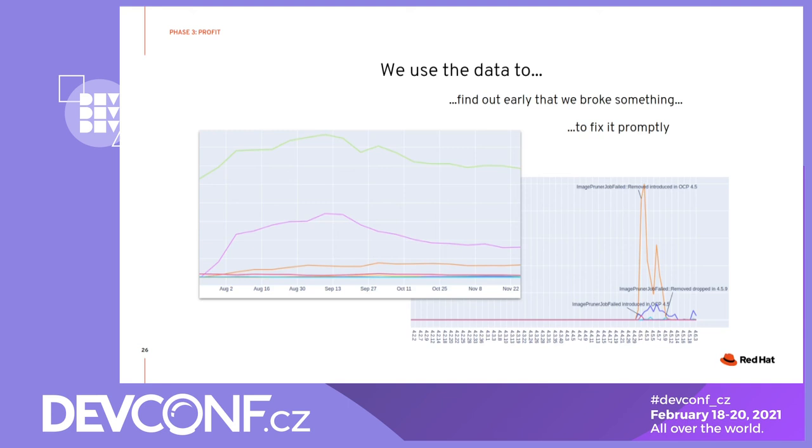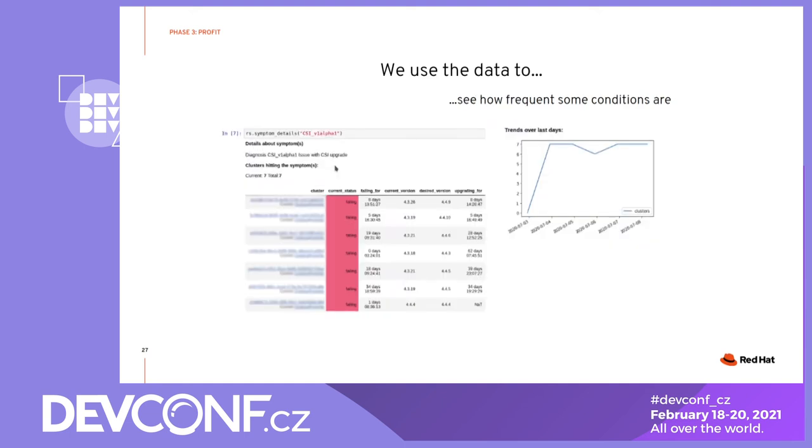These examples are basically one-time reports created using Jupyter notebooks and Pandas. Another use case is to determine in how many clusters some condition occurs. This is useful for prioritizing OpenShift engineering work. You can see on this example that we were analyzing how often some set of symptoms occur — it was just seven clusters in the fleet, and this is useful information for engineering to better estimate the impact of the issue described in a Bugzilla ticket.